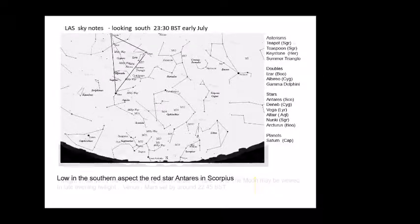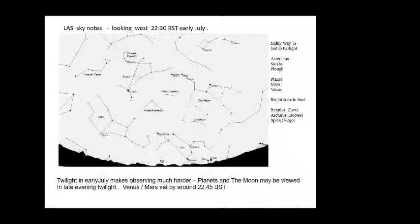Looking into the western aspect a little earlier in the evening at around 22:30 hours, we can still catch Mars and Venus before they set at about 10:45. Watch those over the coming weeks — Venus is sliding past Mars at almost a daily pace, and around the 11th, 12th and 13th of the month you'll see that movement quite dramatically change, with positions changing over the course of a few evenings.